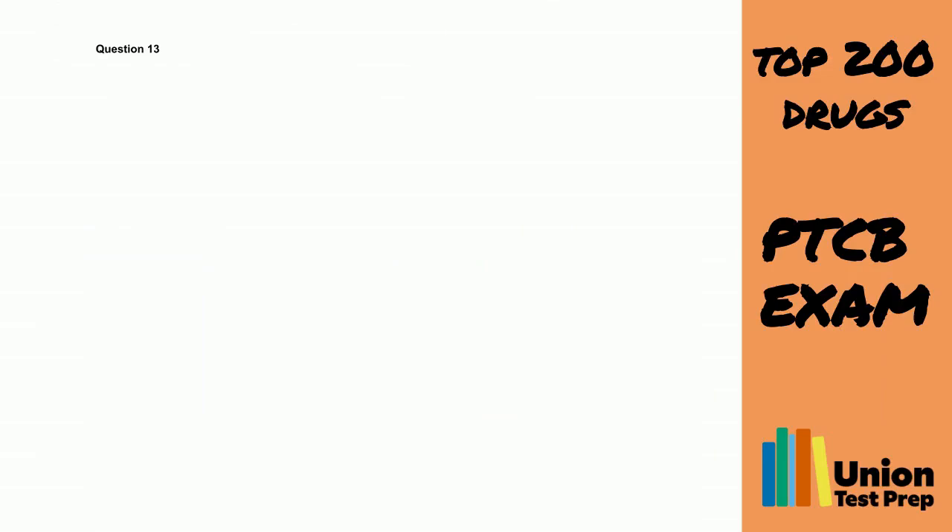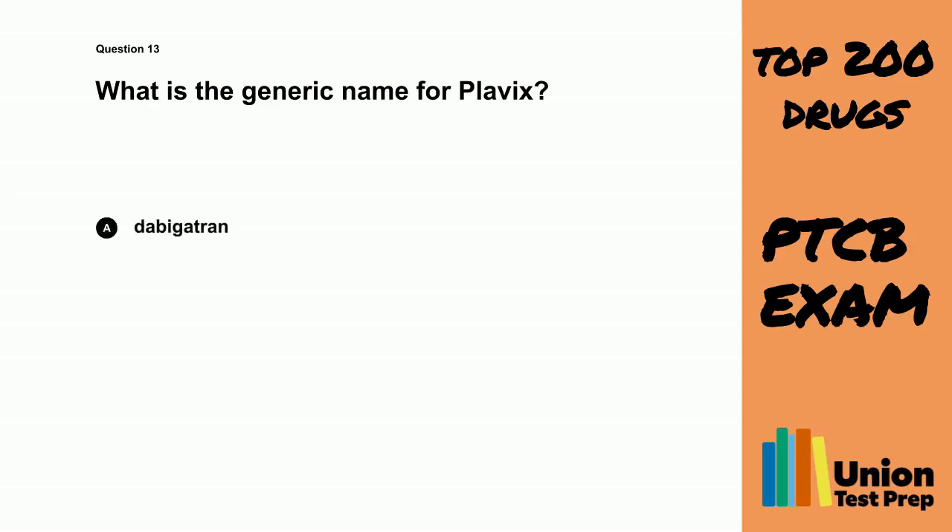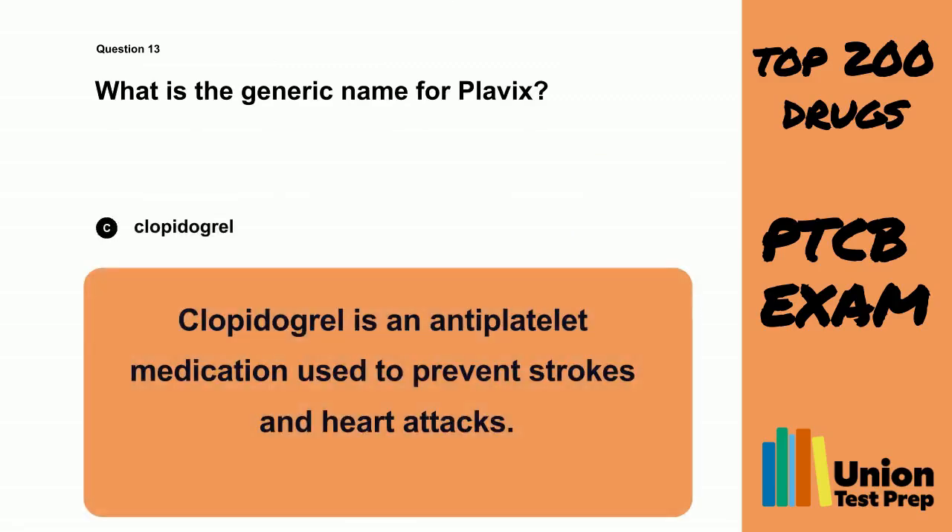Question 13. What is the generic name for Plavix? A. Dabigatrin. B. Warfarin. C. Clopidogrel. D. Anoxaparin. The correct answer is C. Clopidogrel. Clopidogrel is an antiplatelet medication used to prevent strokes and heart attacks.